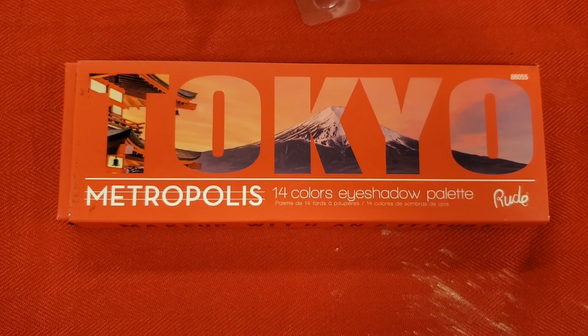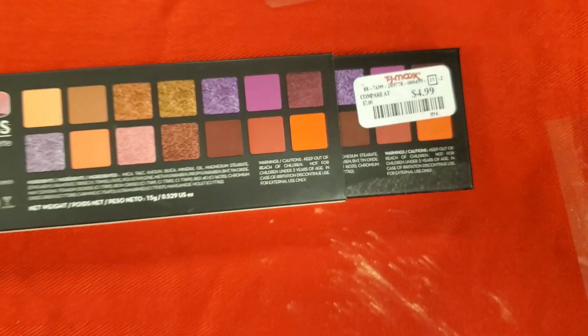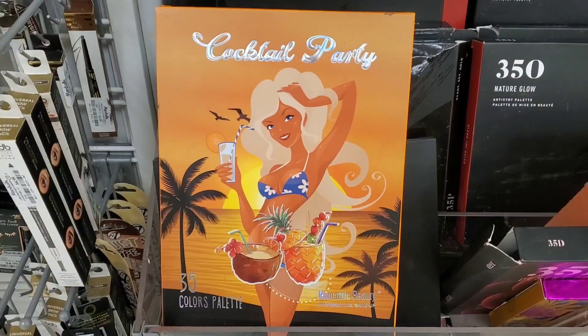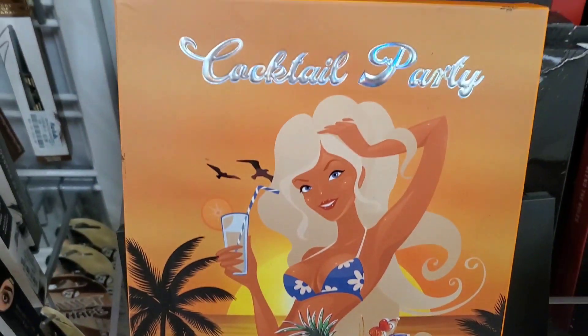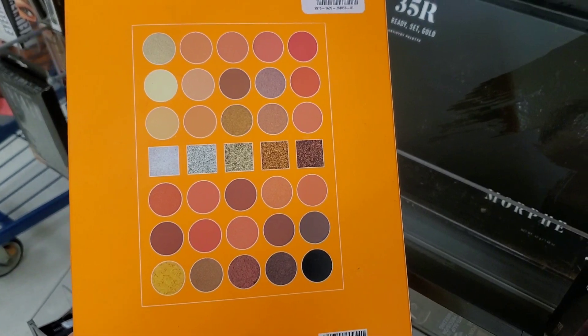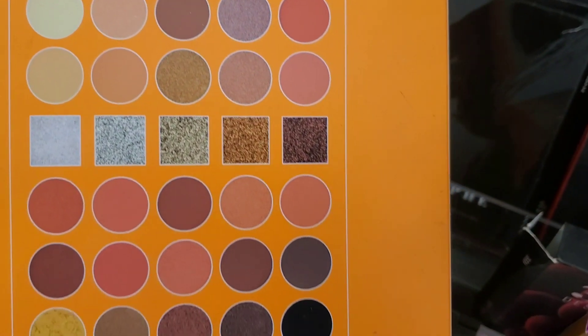From Root Cosmetics they had this Tokyo palette — a 14-color eyeshadow palette new here — for $4.99, and on the back you can see the shades. From Romantic Beauty they had this Cocktail Party 35-color shadow palette new here. I thought the packaging was cute — for $10.99. And these are the shades you get.